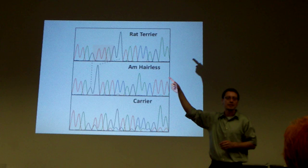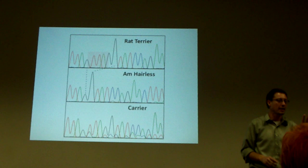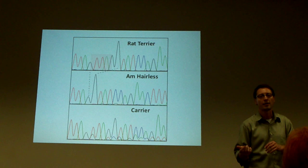In the middle is the sequence we found in the American Hairless Terrier — it's a changed DNA sequence. It changed four bases in the 2.4 billion letter code, and you end up with hairlessness. On the bottom is a carrier dog, where essentially we confirm that this was the mutation.